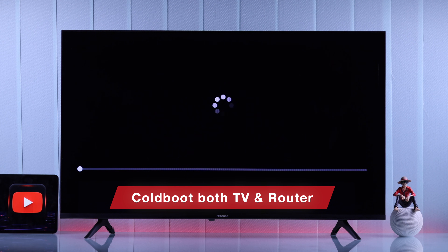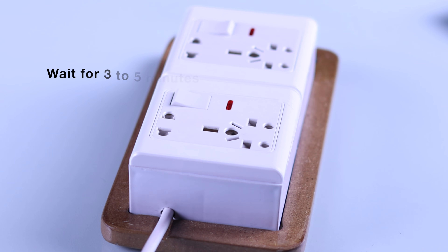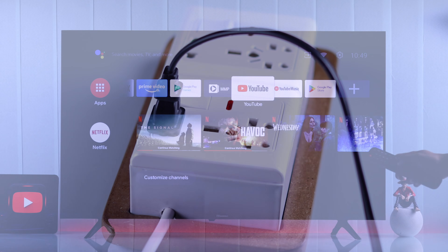In case another Wi-Fi works, or the apps aren't working with any Wi-Fi, next we will cold boot our Hisense TV and also our network router. To perform a cold boot or power cycle, unplug your TV and router's power cable, wait for three to five minutes, then they should get connected properly and YouTube should start working.